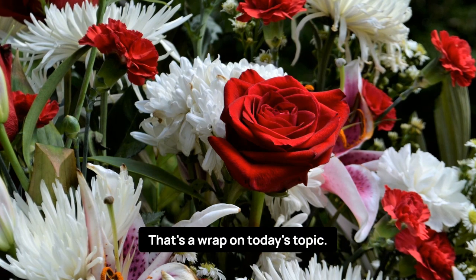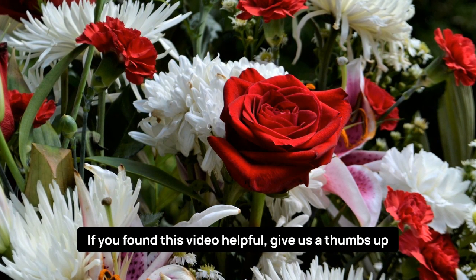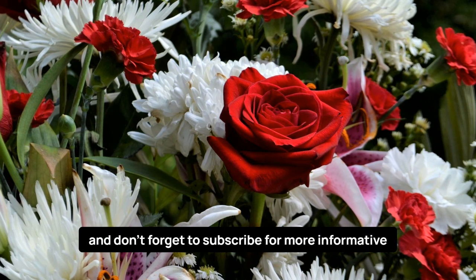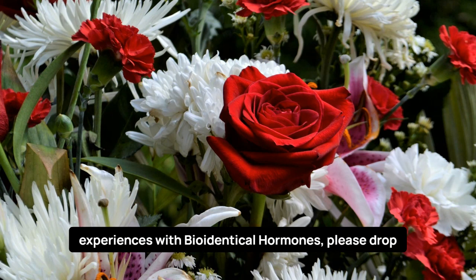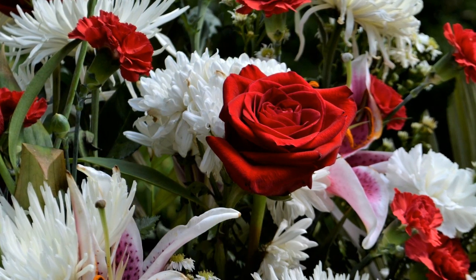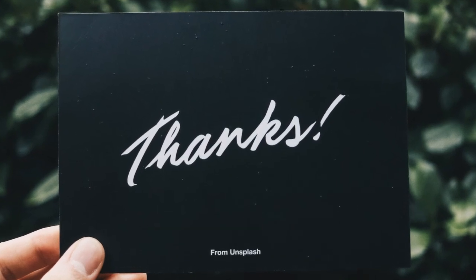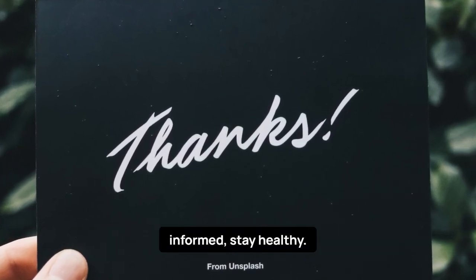That's a wrap on today's topic. If you found this video helpful, give us a thumbs up and don't forget to subscribe for more informative content. If you have any questions or want to share your experiences with bioidentical hormones, please drop them in the comments below. We love hearing from you. Thanks for joining us today, and until next time, stay informed, stay healthy.